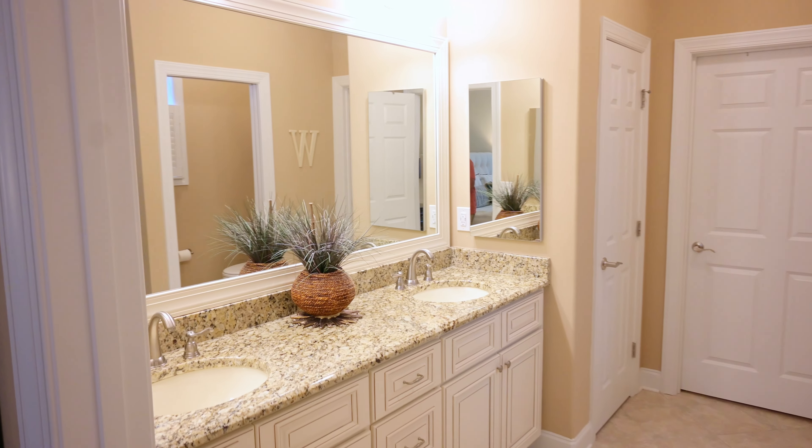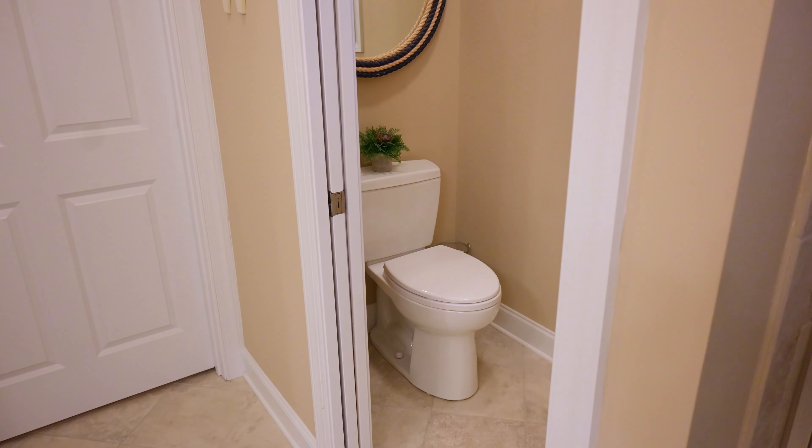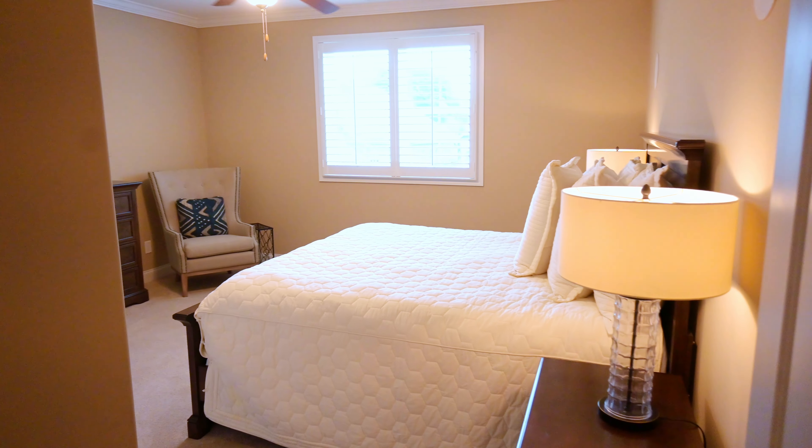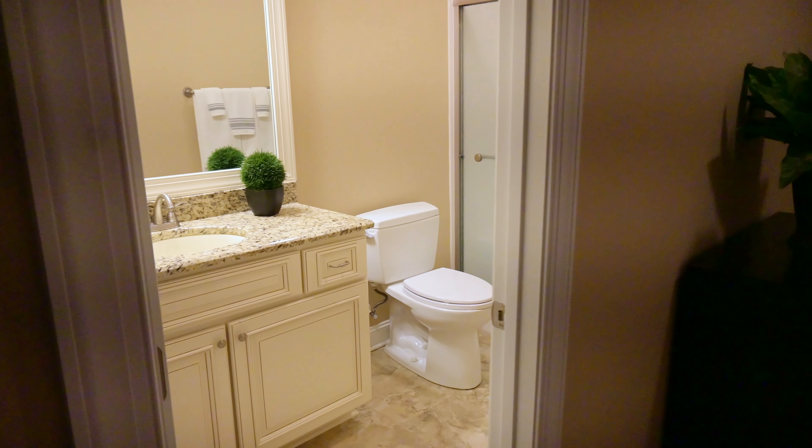Your owner's bath has dual vanities, granite countertops, tile floors, and an extended tile shower with a seat and a water closet. Upstairs you have two very large bedrooms, another full bath, and plenty of unfinished storage.